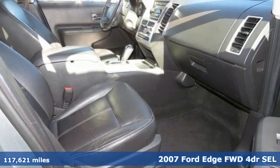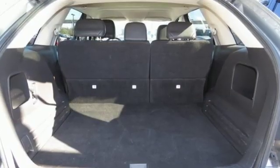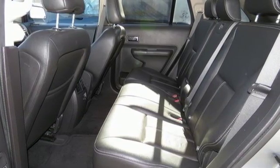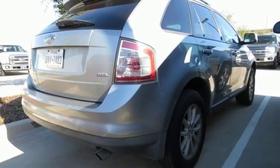And it comes with all the amenities you need: V6 engine, leather bucket seats, auxiliary audio input, auto dimming rear view mirror, air conditioning, power windows, AM FM stereo, aluminum wheels, power mirrors, and automatic transmission.